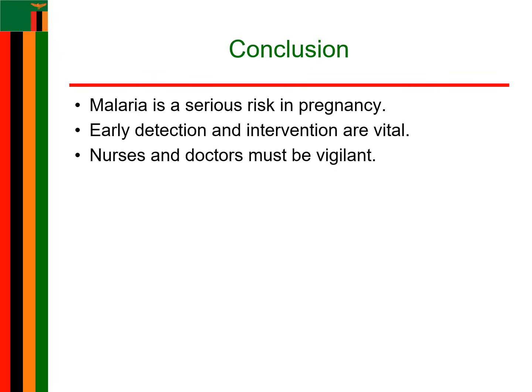Malaria is not just another fever. For pregnant women, it's a silent and deadly threat. As nurses and doctors, you are the front line of defence. By staying vigilant, recognising the symptoms, and acting quickly, you can save both the mother and baby. Remember, early diagnosis and treatment are key — don't let this invisible killer go unnoticed. Join us in the next video, where we dive deeper into the treatment and management of malaria in pregnancy. Make sure to subscribe so you don't miss out on life-saving information.